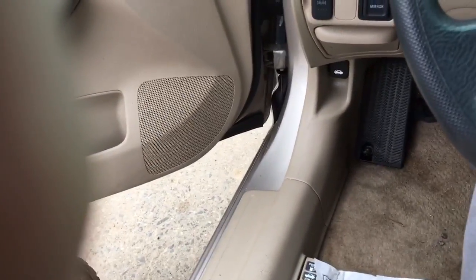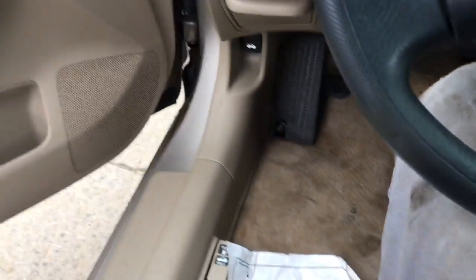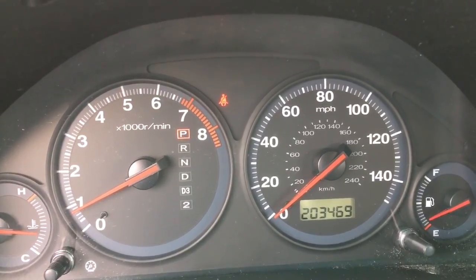It drives forward. It drives back. Alright. $23,000.